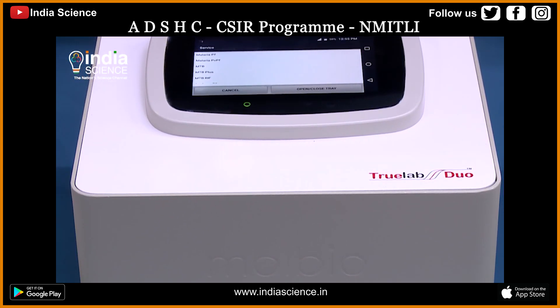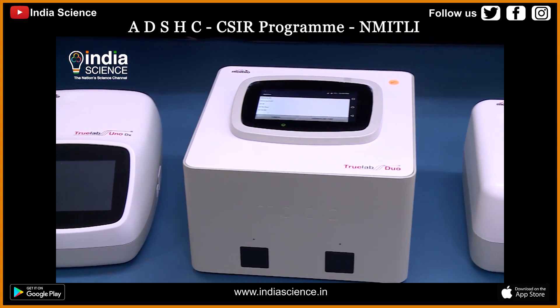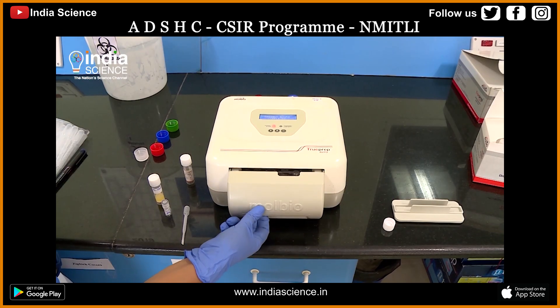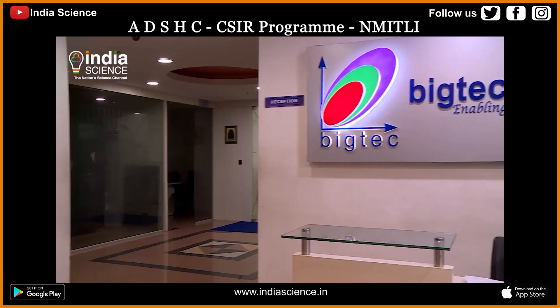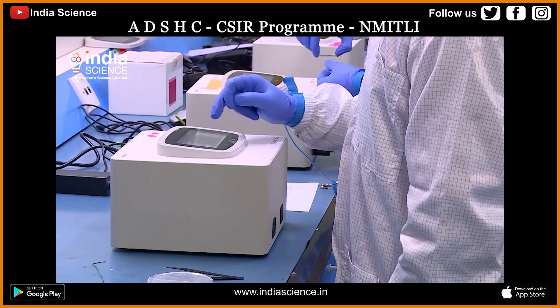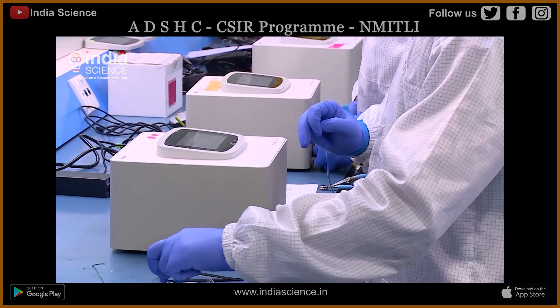One of the products that came out of the NMITLI-supported program was the micro-PCR machine. One such partnership was when NMITLI partnered with a company called Big Tech, which resulted in this amazing innovation. As its name suggests, it's a shrunken down PCR machine.